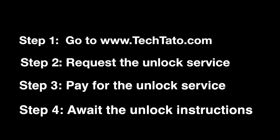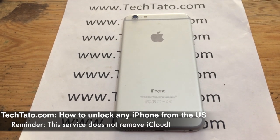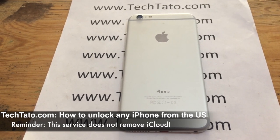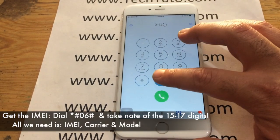Just keep in mind, this is a premium service — we can unlock it regardless of its status. Something very important: if your device is a T-Mobile iPhone, order the T-Mobile iPhone unlock service. If it's a Sprint iPhone, order the Sprint iPhone unlock service.